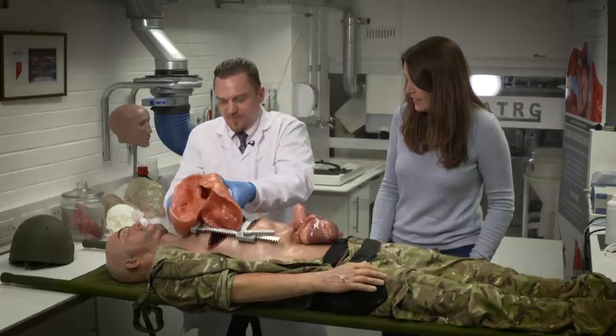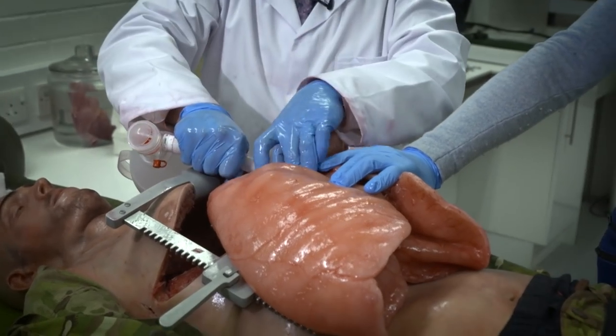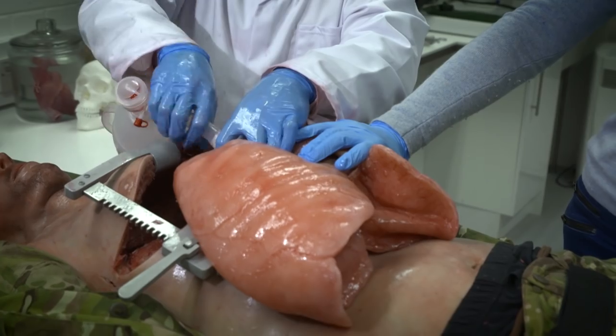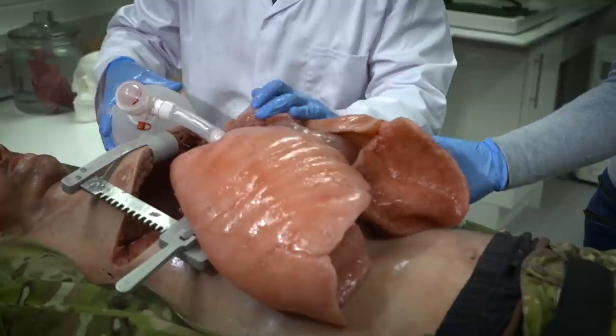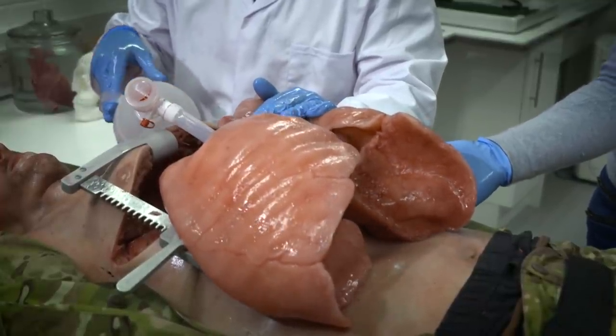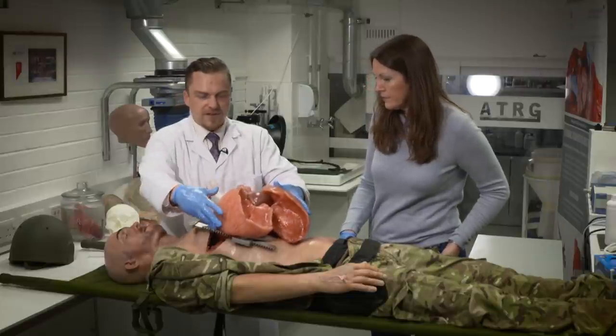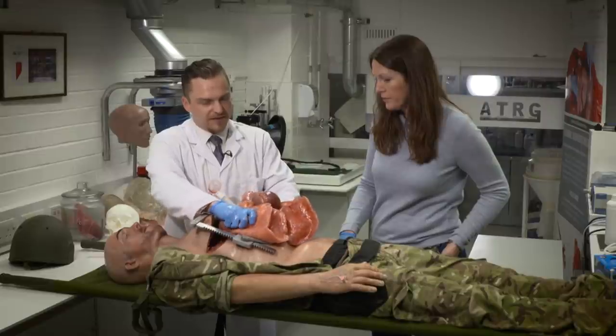If the soldier — or civilian even — has been involved in an IED, commonly there's trauma to the legs. It's easy to see how this replica could help train medics for this type of extreme surgery. The lungs can also inflate and deflate as they do in life, to give the impression the patient is breathing. Despite the white coat, Richard's background is in fact in the arts — these organs are really incredibly accurate sculptures, made to look and feel like the real thing.